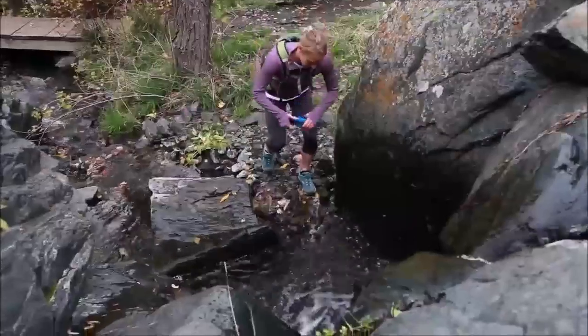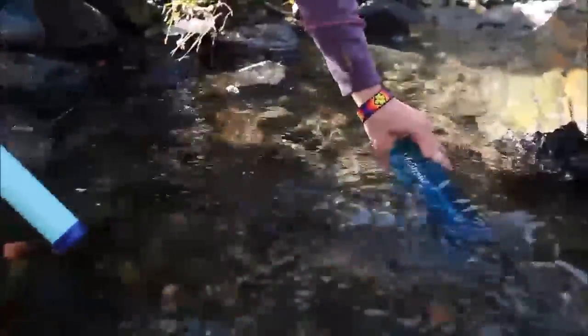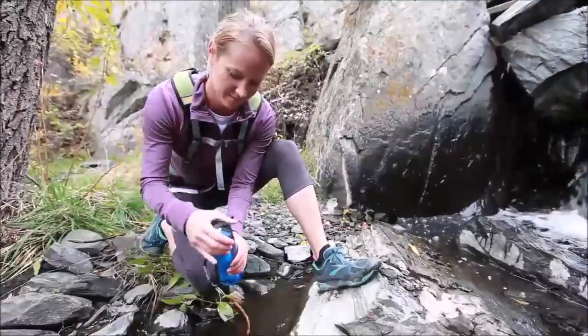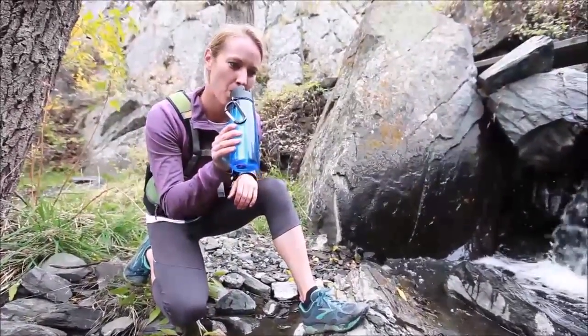Life's Drug Go is an ultralight water filter bottle designed to provide you with clean water by removing bacteria, parasites, and turbidity. Life's Drug Go removes the need to pack extra water. Just fill the bottle from a stream or puddle, place the cap on, drink through the bite valve, and enjoy.